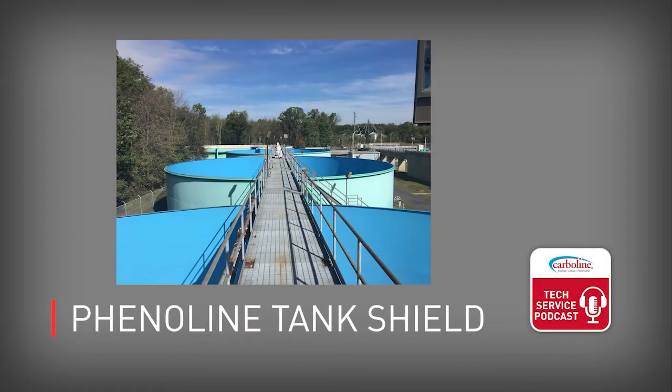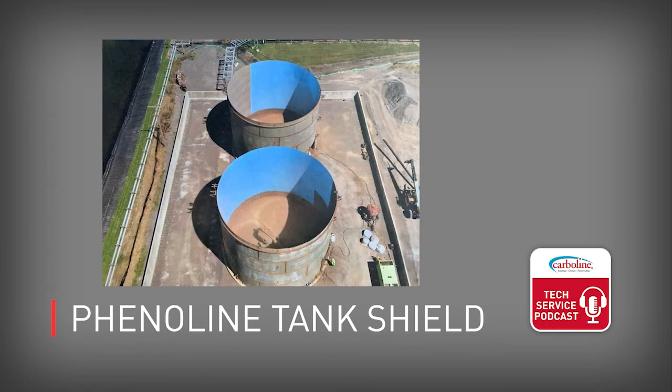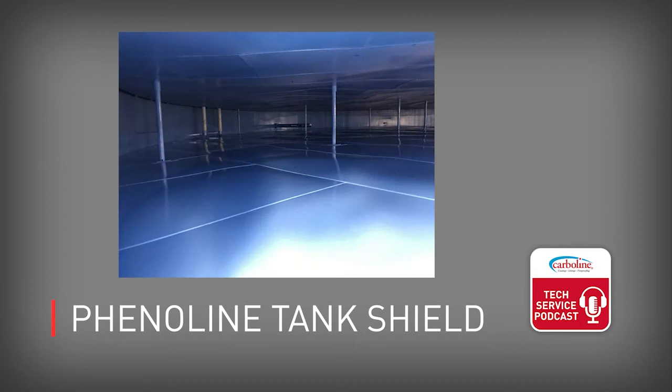Let's talk about Phenoline Tank Shield. This lining is designed for the internals of tanks, valves, and pipes. It's good for a wide range of chemical commodities — potable water, fuels, oils, and more. You get plural component performance out of a single-leg product, and it has no solvent in it. You definitely need to check out the Phenoline Tank Shield.